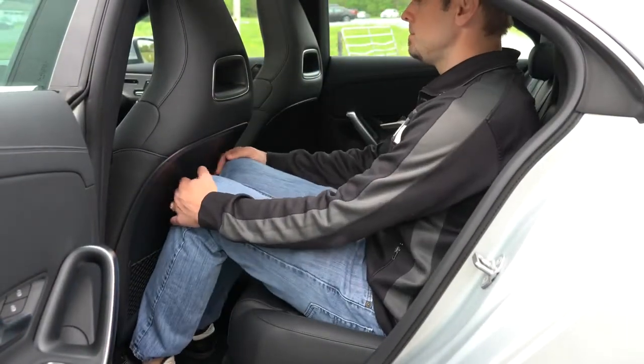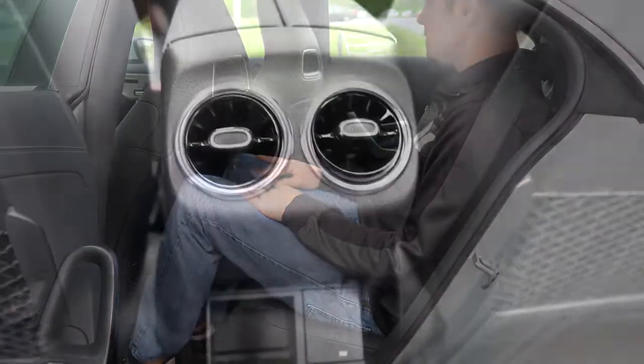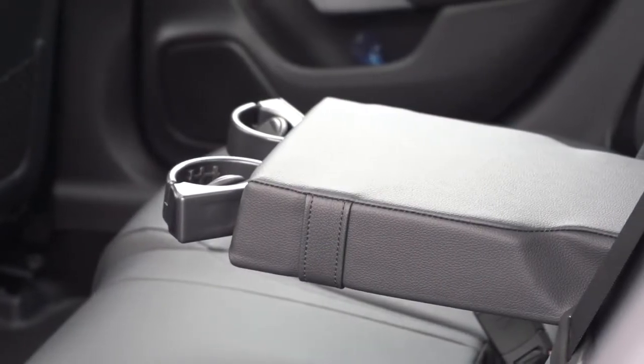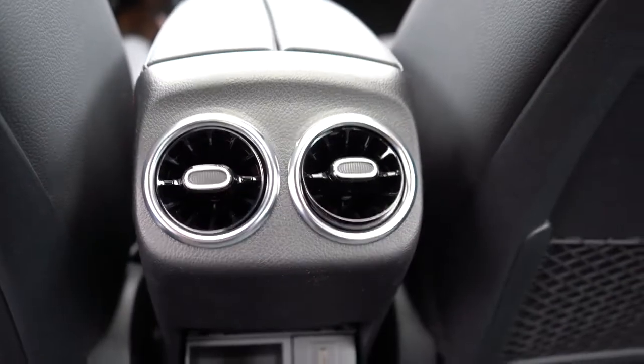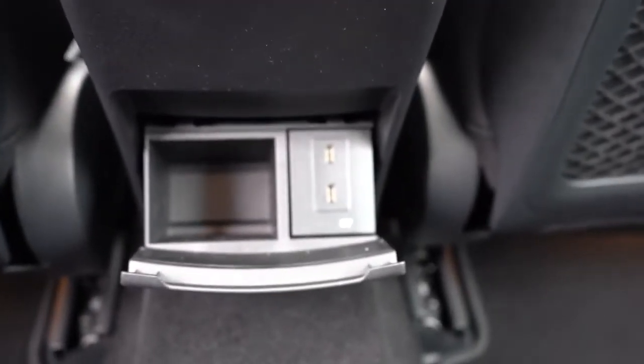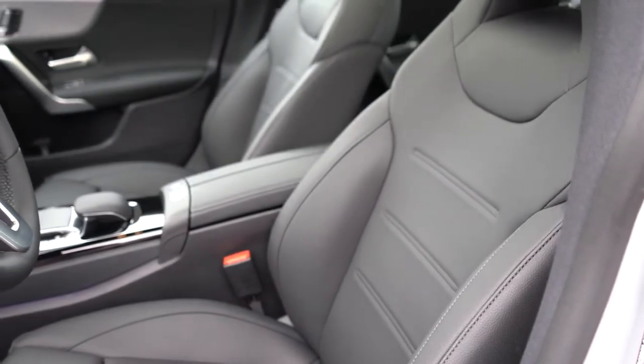Rear legroom comes in at 33.9 inches — even at six feet tall, I have a decent amount of space back there. Rear ventilation comes standard, there's a rear center armrest with cup holders, a couple of phone charging ports with a little bit of storage space, and front seatback map pockets as well.